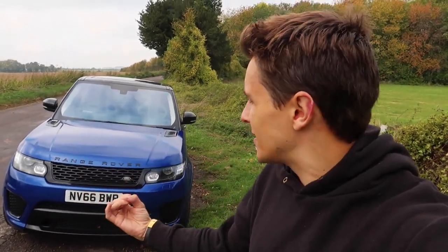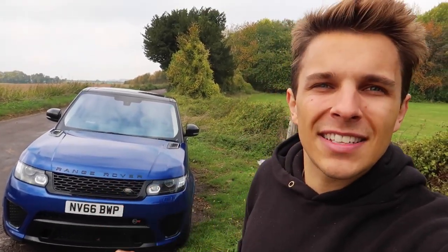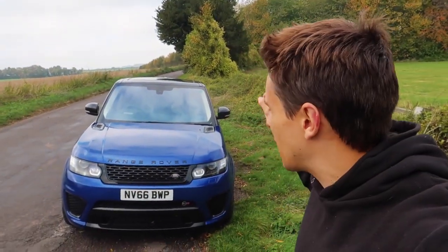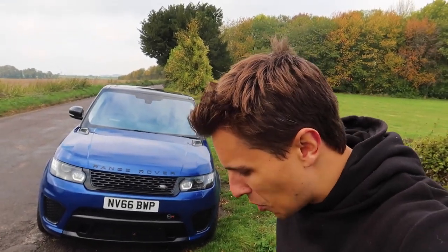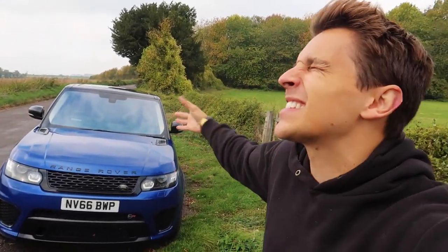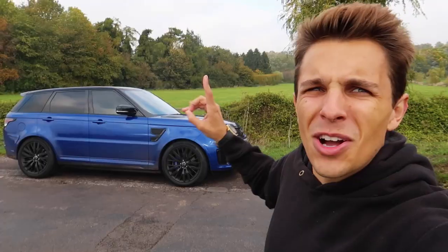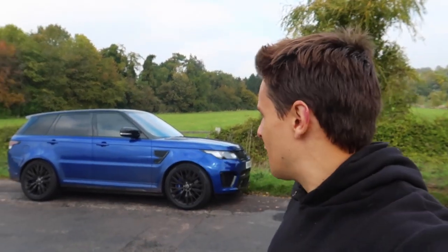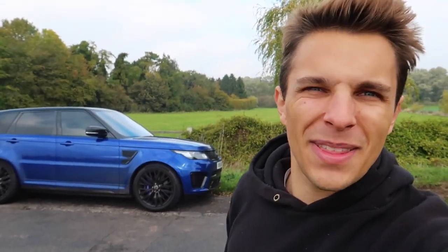I drove this car back from Redline Specialist Cars and it was all motorway miles. What I wanted to do is get a proper first drive and feel for it on country roads and things like that, so I've come out to the middle of absolutely nowhere to do this. Yes I do live in London, but it's just not that fun driving from A to B in London. I want to get a proper feel for it and hear that exhaust — it sounds amazing, looks amazing, and I've gone a little bit off-road to get here, but that's all part of the fun.